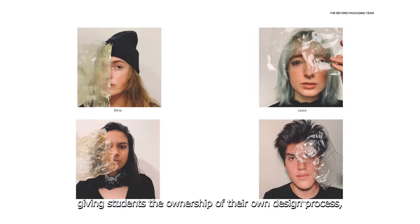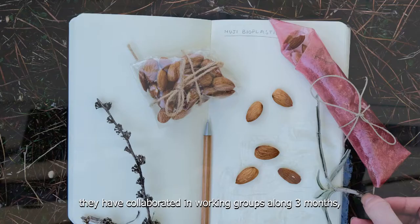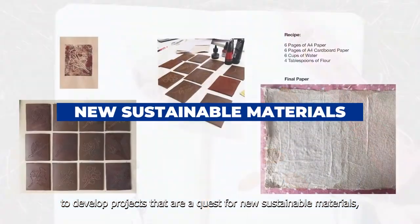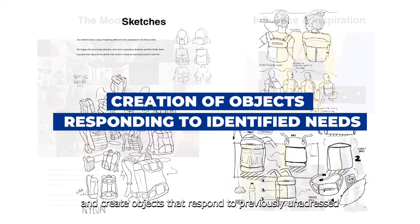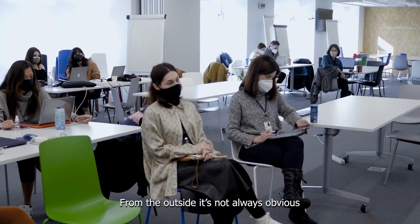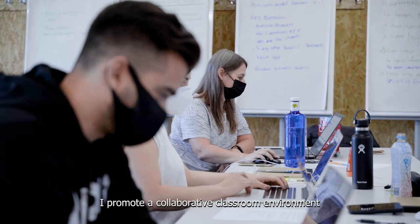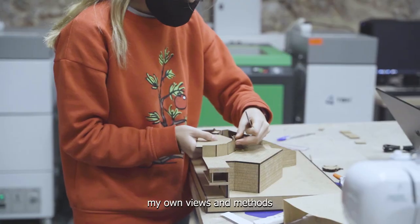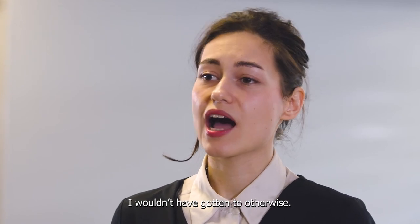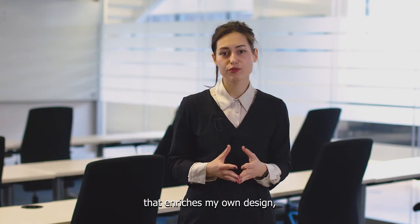The results speak for themselves, giving students ownership of their own design process. They have collaborated in working groups for three months to develop projects that are a quest for new sustainable materials, research on new ways to reuse everyday objects, and create objects that respond to previously unaddressed issues and emerging behaviors. I promote a collaborative classroom environment where I work alongside my students on their projects. Their questions constantly challenge my own views and methods and push me to dig for answers I wouldn't have gotten to otherwise. So I'm absolutely grateful to my younger peers for unknowingly taking on this role that enriches my own design, learning, and teaching mindset.